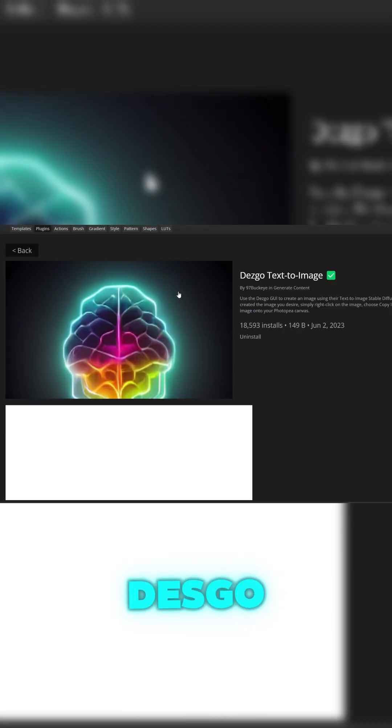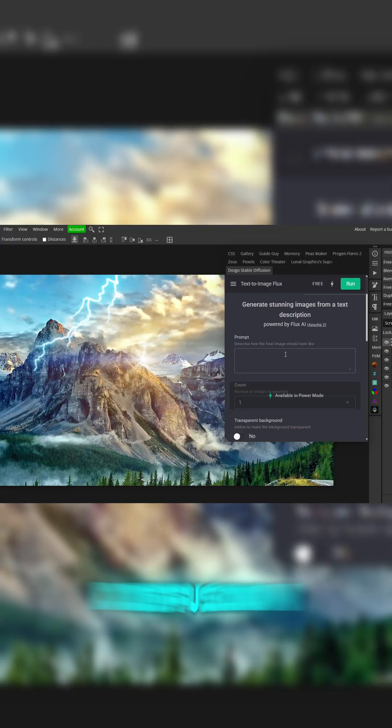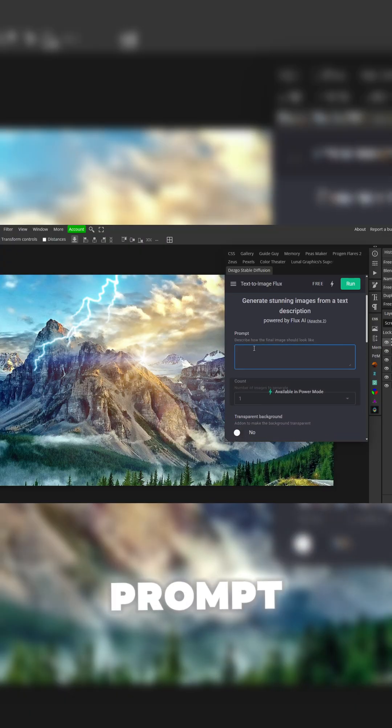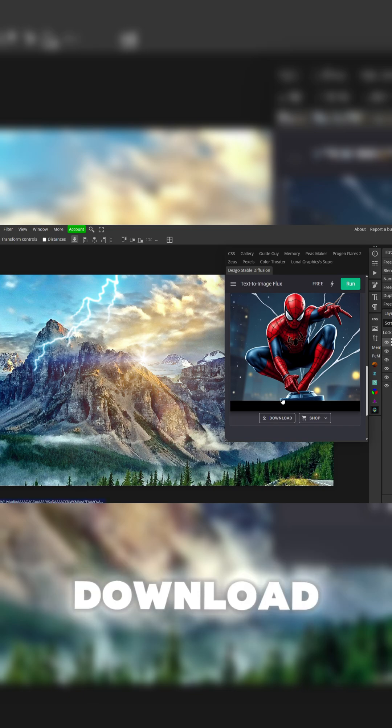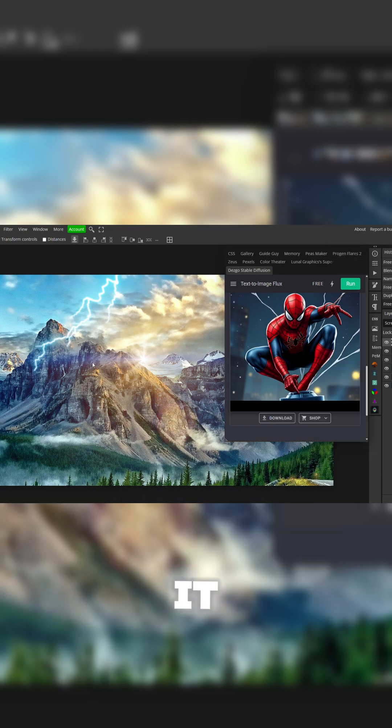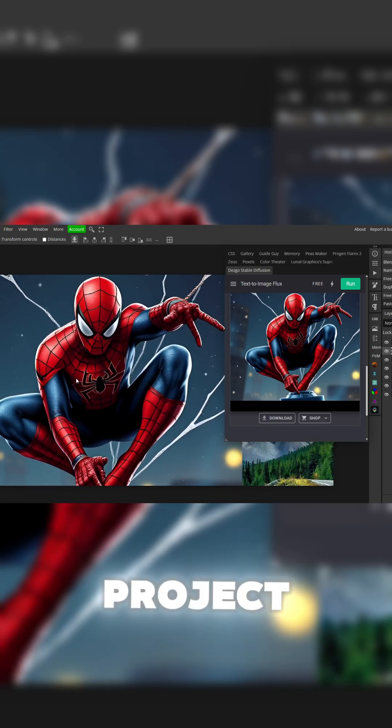For the bonus one, we have Desgo Text to Image. This is stable diffusion, so all you have to do is type in your prompt, whatever you want, and click run. Once it's done loading, which kind of takes a long time, it should pull up an image like this. All you have to do is download it, or you can right-click on it, copy it, and hit Control+V to paste it in your project.